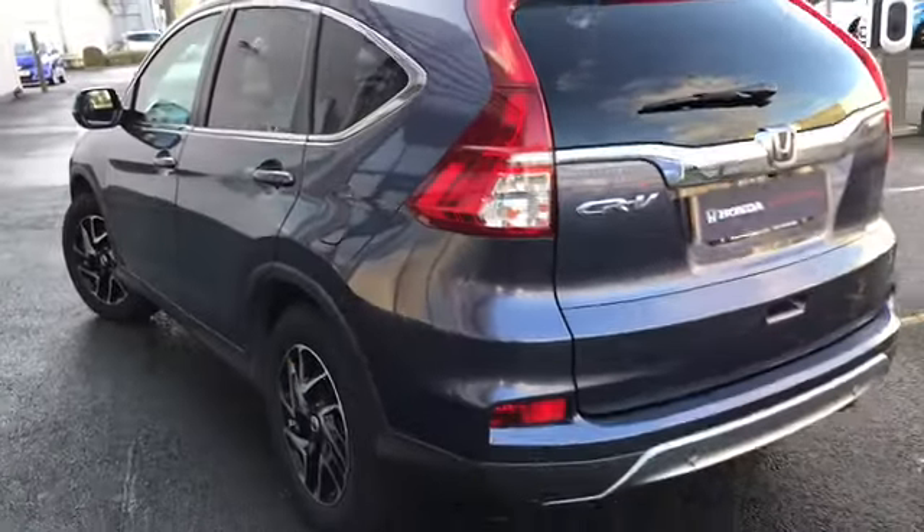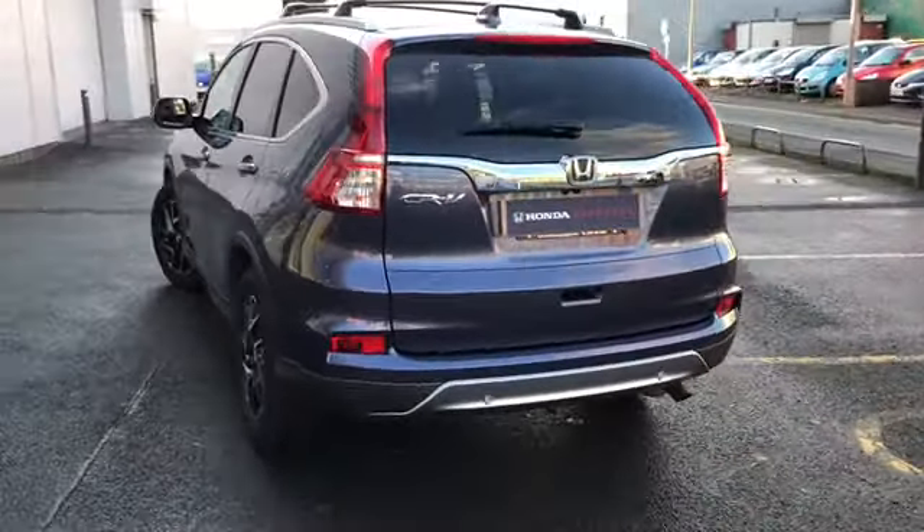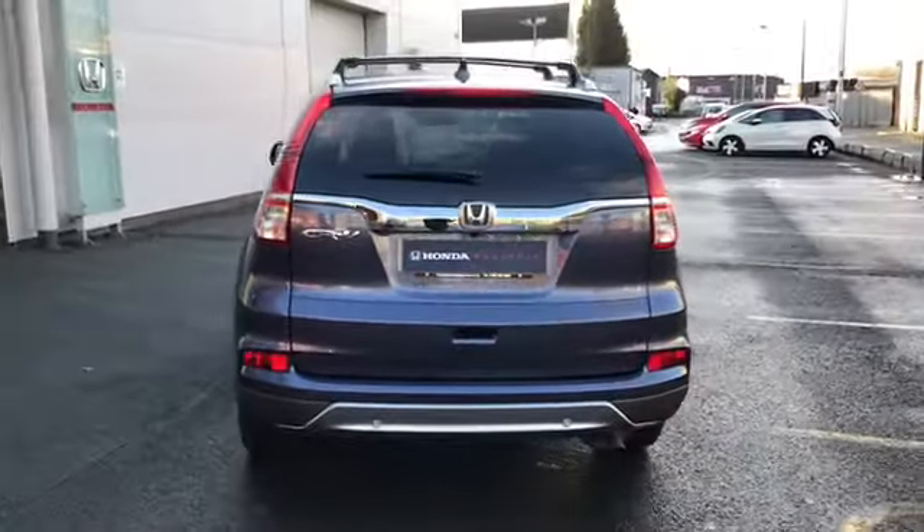It's a perfect family vehicle — very spacious, and you've also got that Honda reliability.